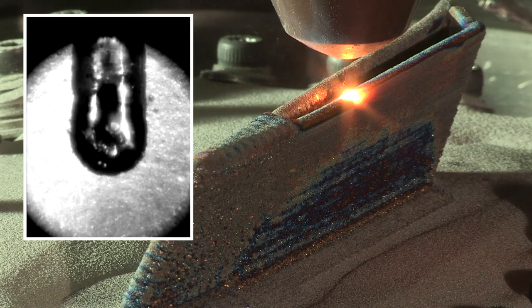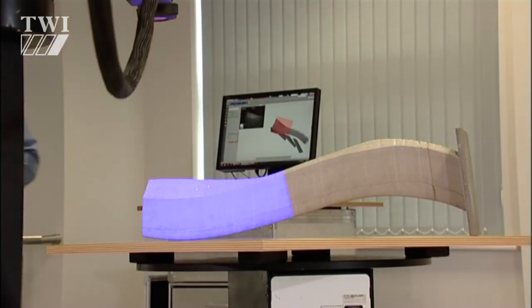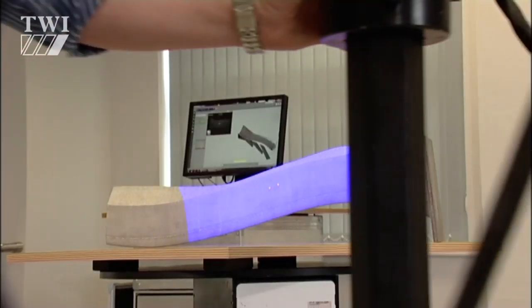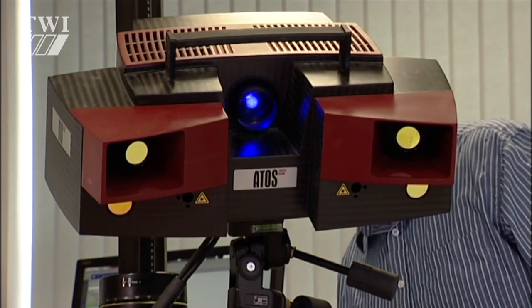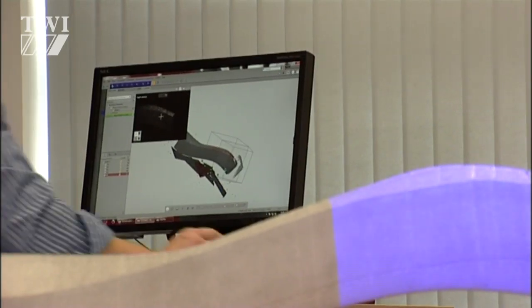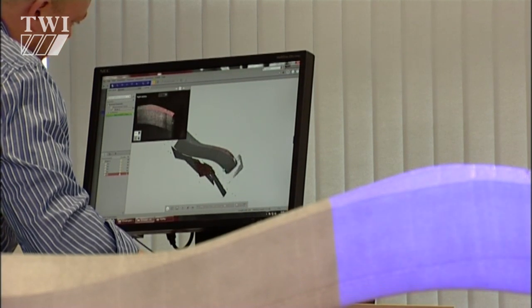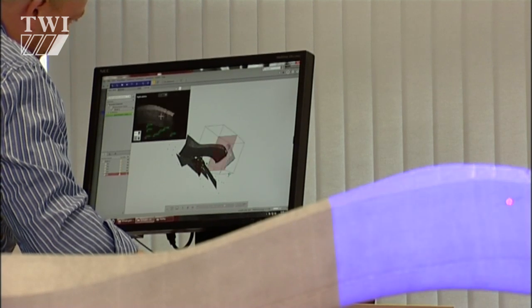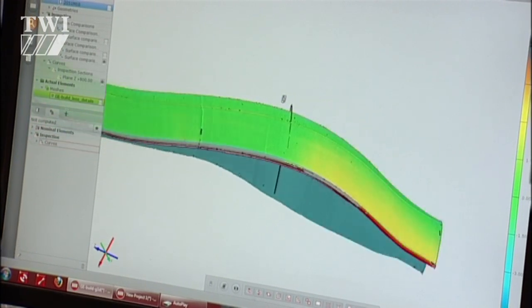Once the part has been completed, both its CAD file and the part itself are sent to another partner. Here its finished geometry is optically scanned, and its dimensions are directly compared to those in the CAD file. This is a final QA check before the part is delivered to the originator of the order, and the finished details are logged into the digital interface project file.